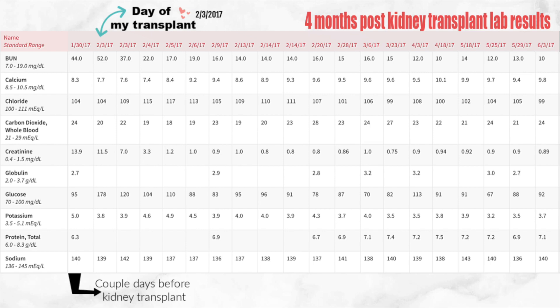I'm first going to start out with my BUN. On January 30th 2017 I was still doing dialysis and my BUN is super high. I had it at 44 and then the day of my transplant I had it at 52. And then from the day after, the couple days after, you could start to see that it goes down.